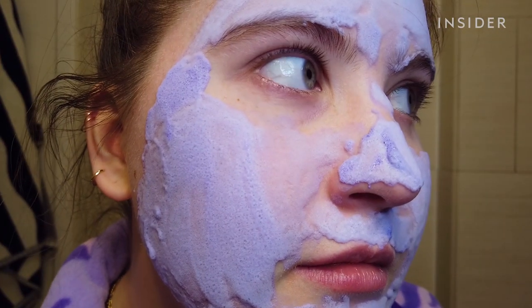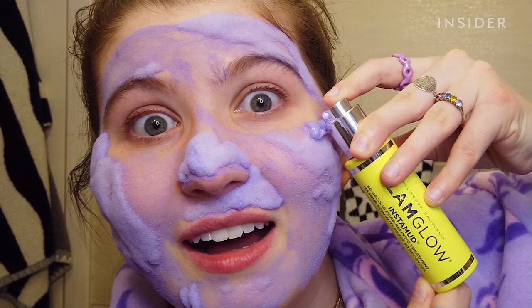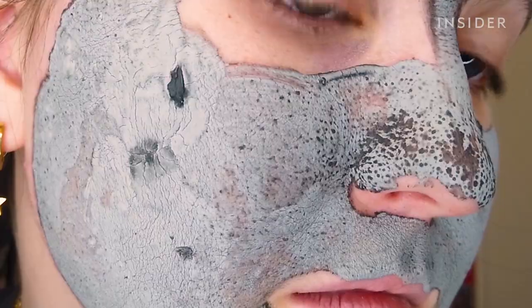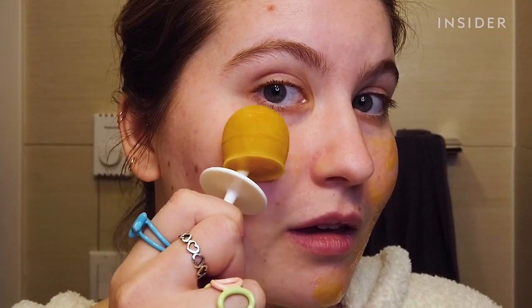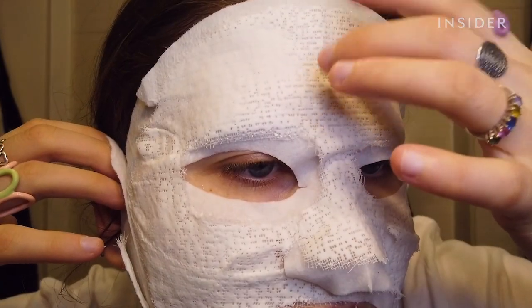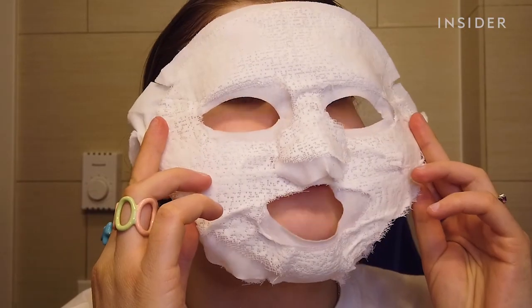The mask I've used the most since testing is the Glam Glow Instamud 60 Second Pore Refining Treatment Mask. Second is the Glam Glow Super Mud Clearing Treatment Mask and third is the Love and Pebble Beauty Pops Cryo Facial Mask Kit. I've not used the Miraclinic Plaster Corset Mask Set or the Decare Let's Get Started Face Up Mask since testing. Would you try any of these masks?